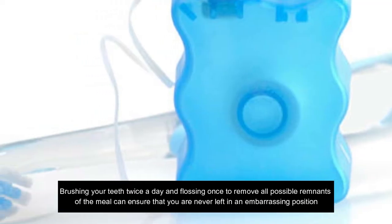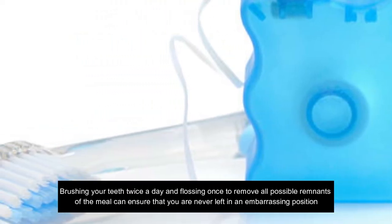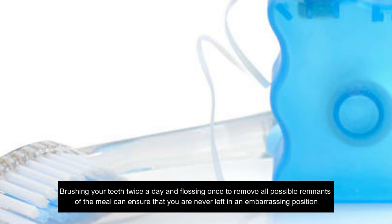Brushing your teeth twice a day and flossing once to remove all possible remnants of a meal can ensure that you are never left in an embarrassing position.